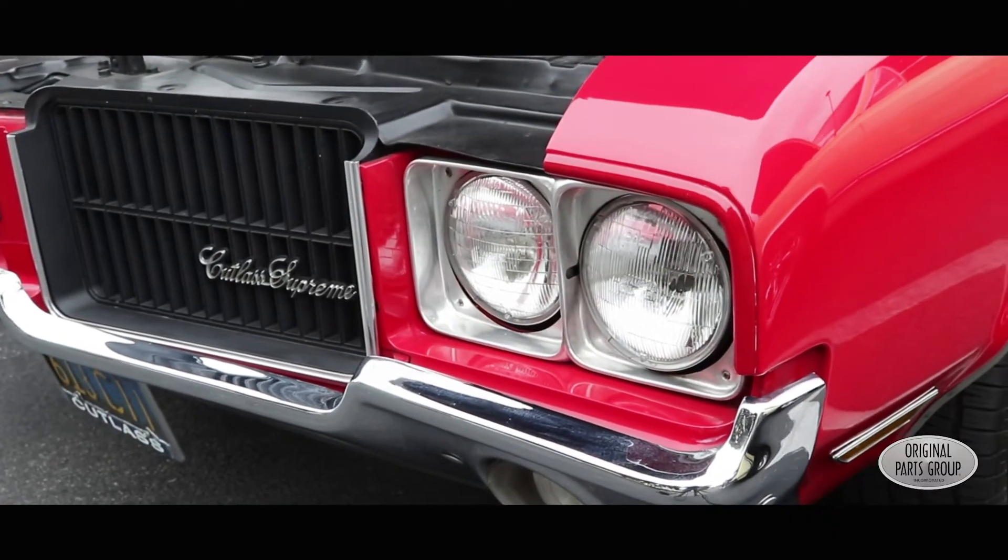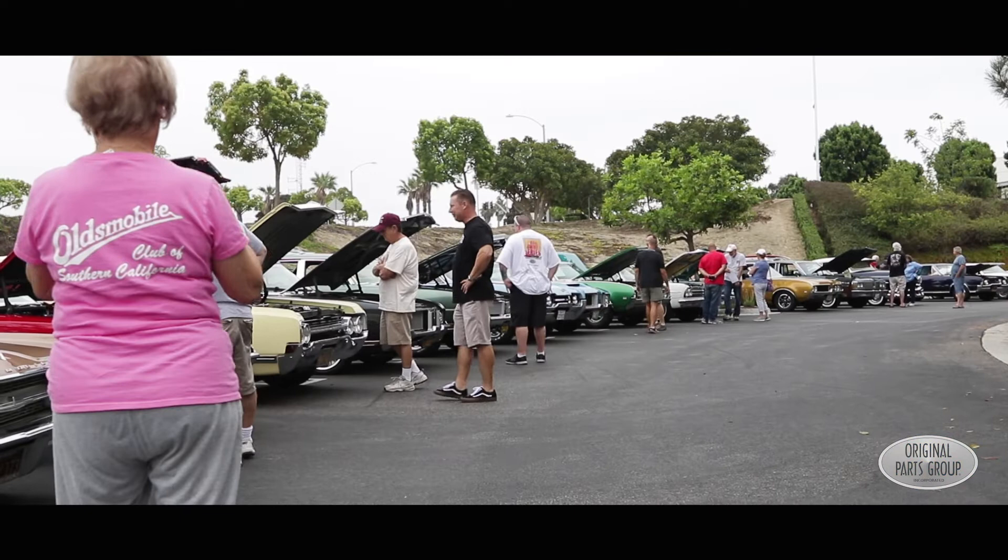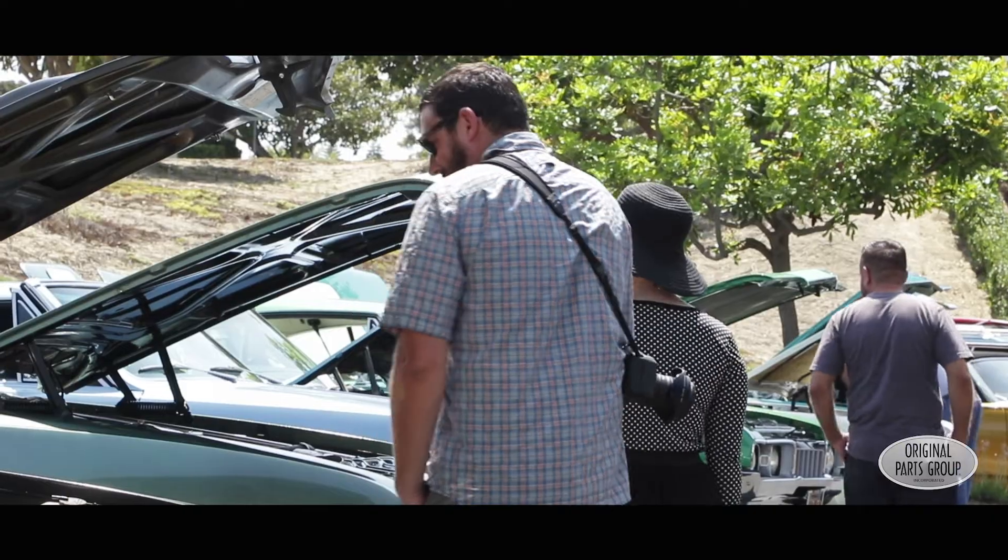I've been coming here for probably 10 or 15 years. I've bought several parts over the years from OPGI — I think the latest of which was the windshield wiper motor. It's nice to see Oldsmobiles out here on the road, and it's nice to see that we've got a few cars here. It's a good turnout for today.